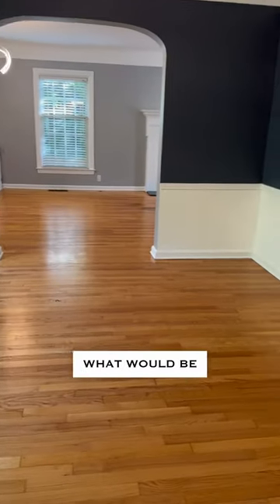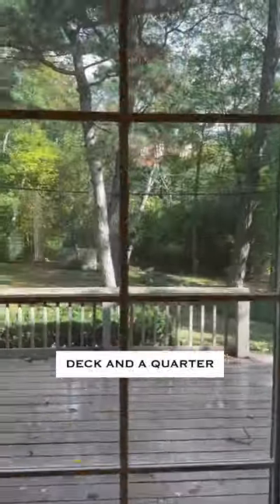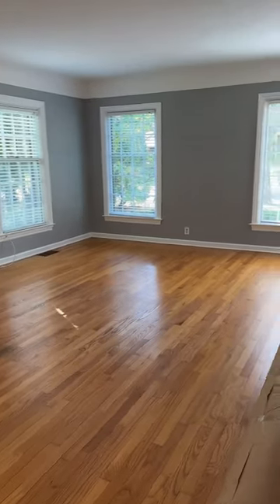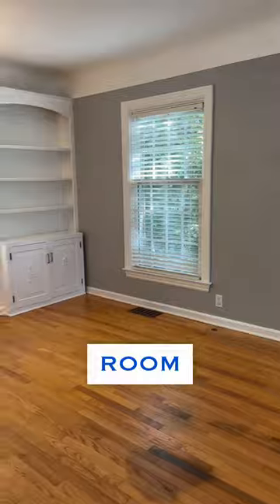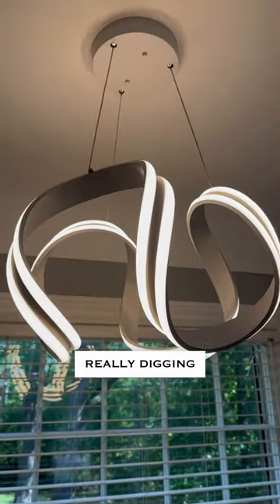From the kitchen you walk into what would be considered the main dining area. You've got a beautiful deck and a quarter acre out back, and the dining room flows right into this really large oversized living room with another super cool light. Really digging these lights.